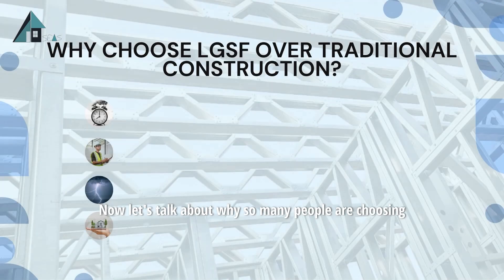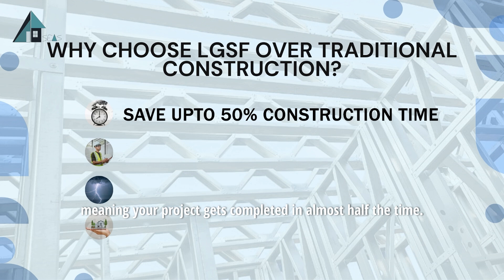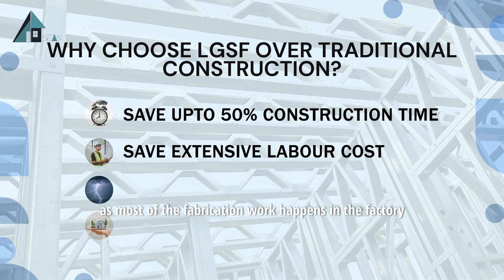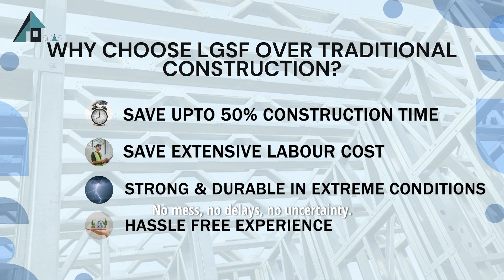Now let's talk about why so many people are choosing LGSF over traditional construction. You can save up to 50% of construction time, meaning your project gets completed in almost half the time. You also save on labor costs, as most of the fabrication work happens in the factory under controlled conditions. The structures are strong and durable, built to stand firm even in extreme weather, from heavy rain and heat to cyclones and earthquakes. And most importantly, it's a hassle-free experience — no mess, no delays, no uncertainty.